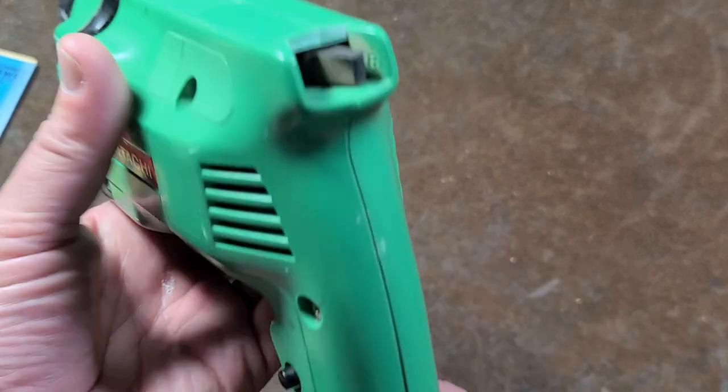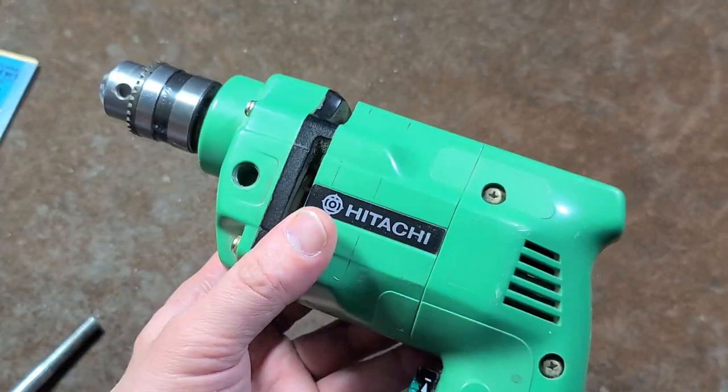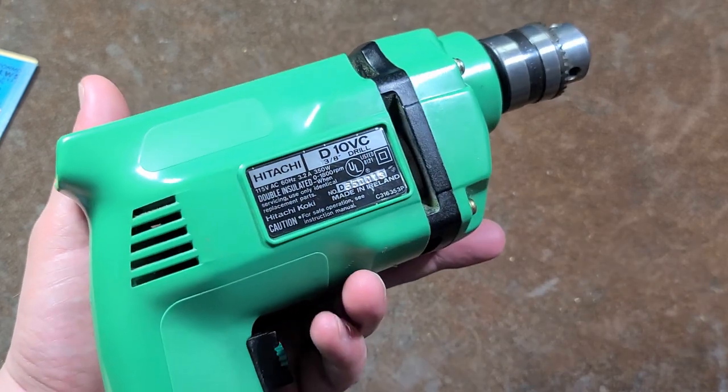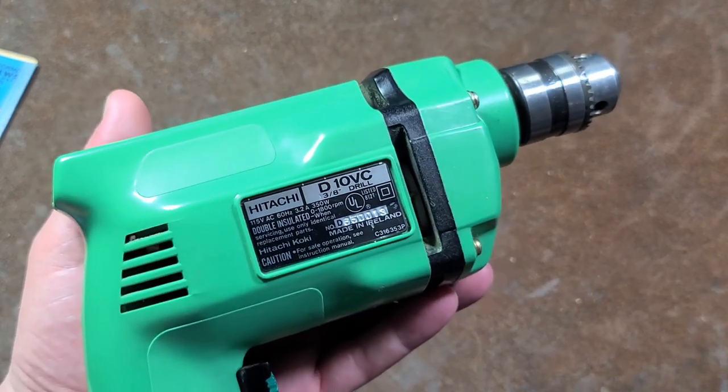A little video about this Hitachi D10VC. This is a classic Hitachi. Kind of sad about Hitachi — they got into the power tool business, I think it was in the 90s, may have been the late 80s.